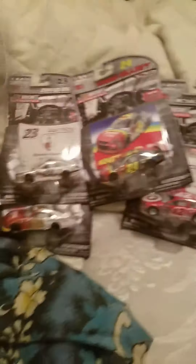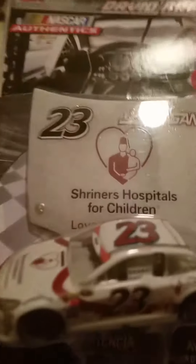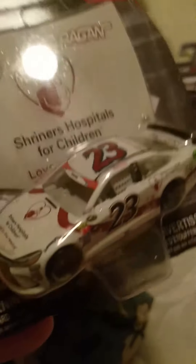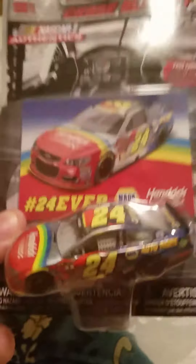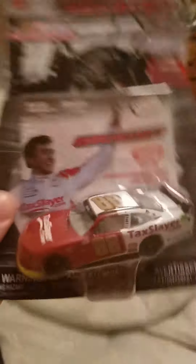So the cars in this wave are: Tony Stewart's Sonoma, David Reagan's Shriners — by the way, there's glitter on the hood, same on the car — the 24-Ever car, which you can say is Jeff Gordon or Chase Elliott, Kyle Larson's Michigan race version, and Chase Elliott's Daytona race version.